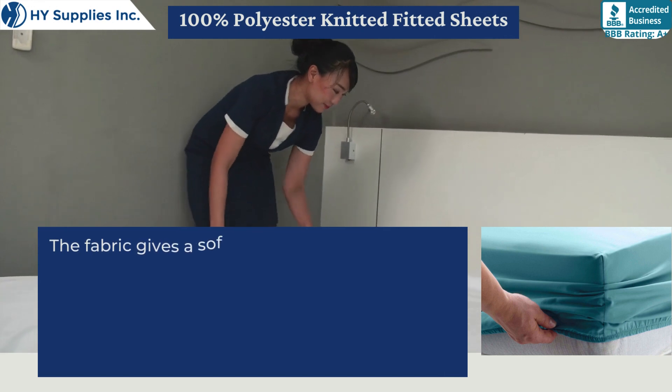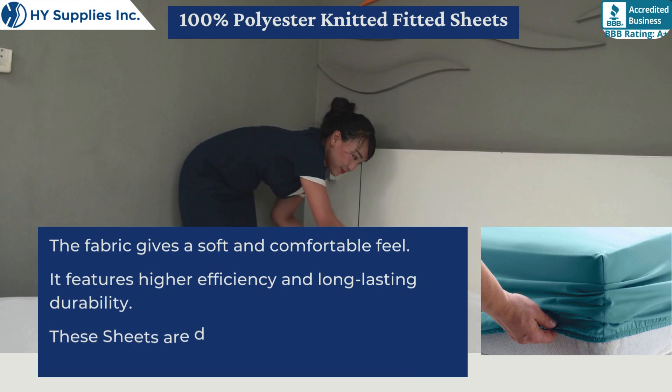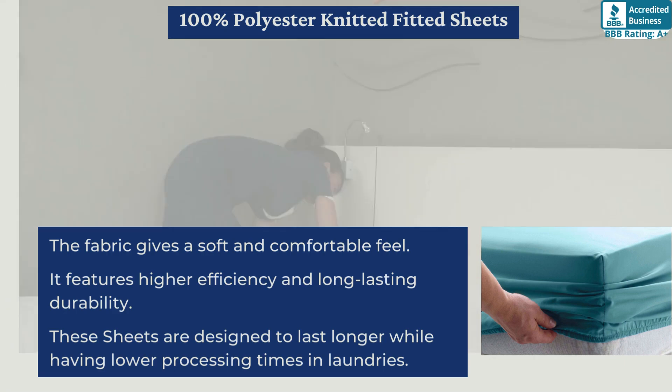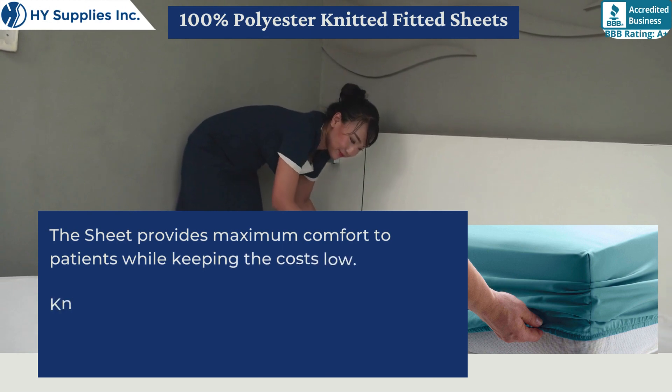The fabric gives a soft and comfortable feel. It features higher efficiency and long-lasting durability. These sheets are designed to last longer while having lower processing times in laundries. The sheet provides maximum comfort to patients while keeping the costs low.